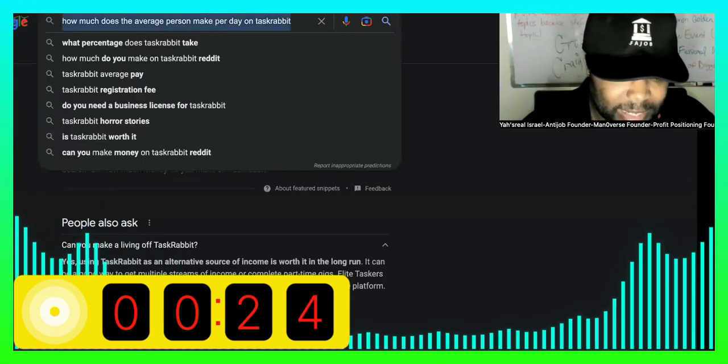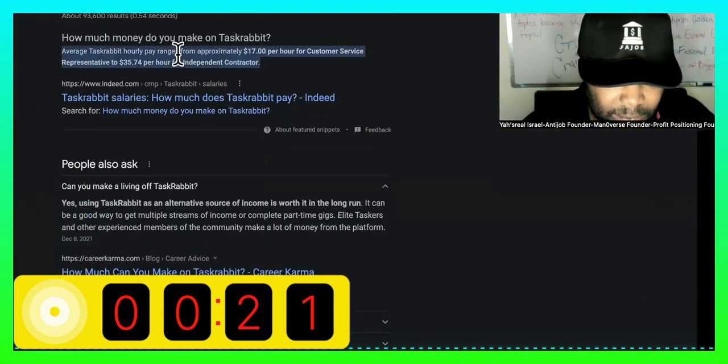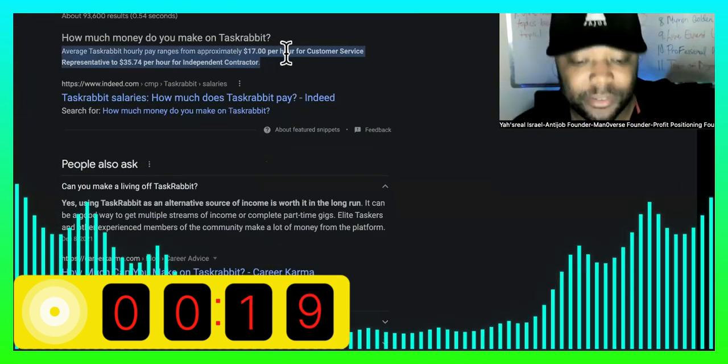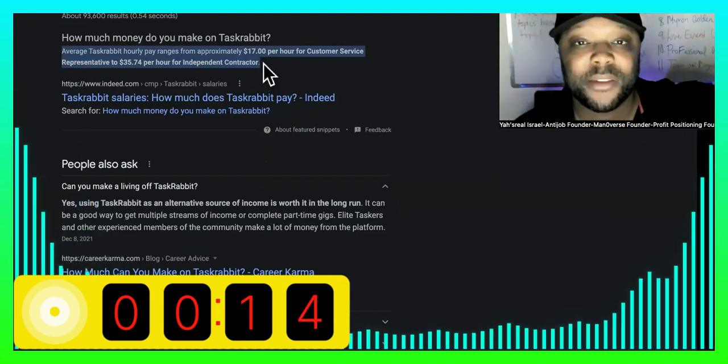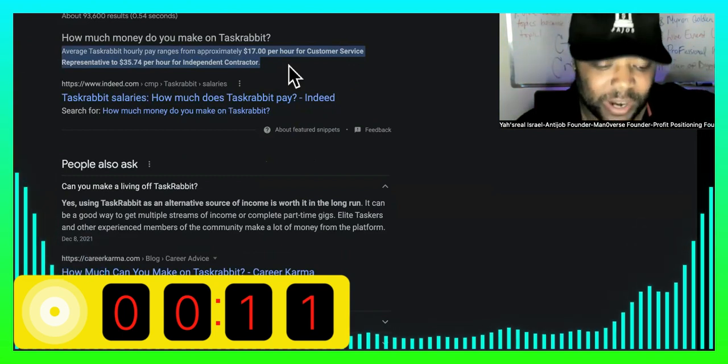So how much the average person makes on TaskRabbit can vary, but it says on average it will be approximately around $17 per hour for customer service representative, all the way to $35.74 to be an independent contractor.